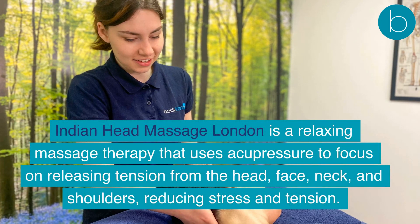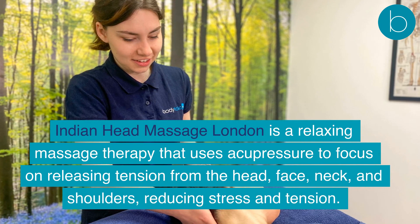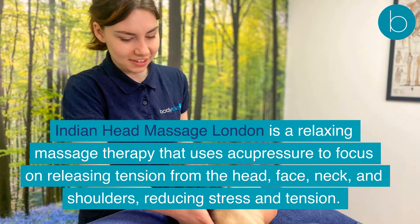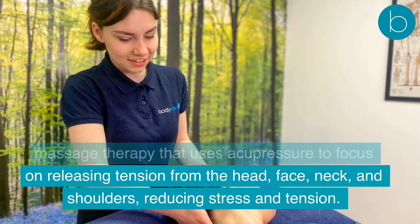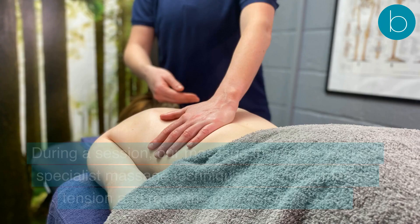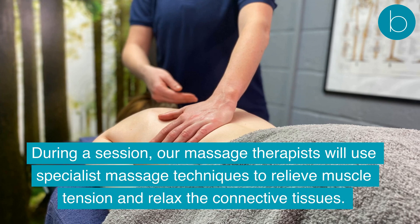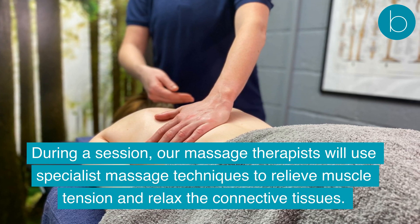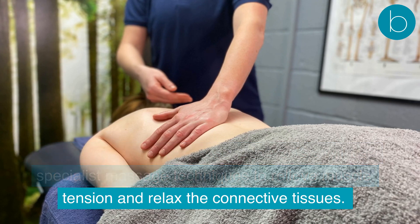Indian Head Massage London is a relaxing massage therapy that uses acupressure to focus on releasing tension from the head, face, neck, and shoulders, reducing stress and tension. During a session, our massage therapists will use specialist massage techniques to relieve muscle tension and relax the connective tissues.